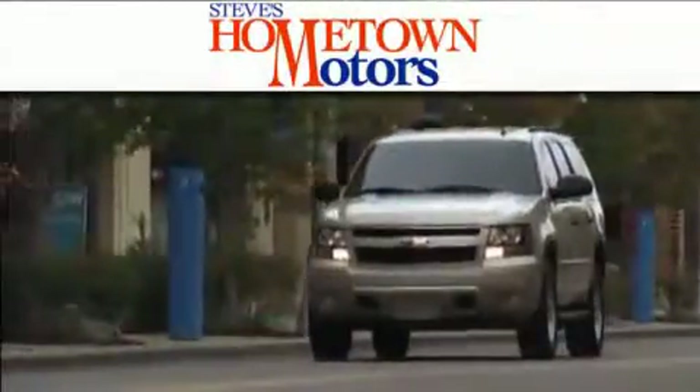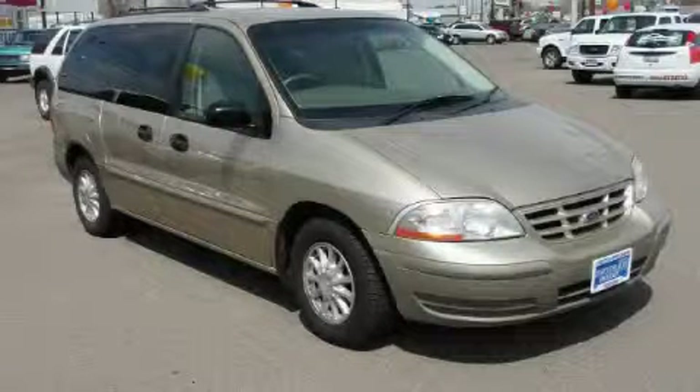Another fine vehicle offered by Hometown Motors. This is a 2000 Ford Windstar, room for the entire family.